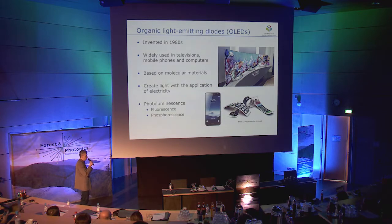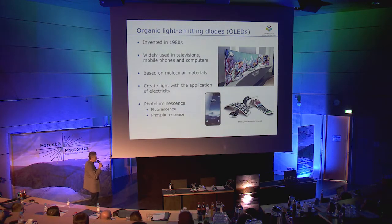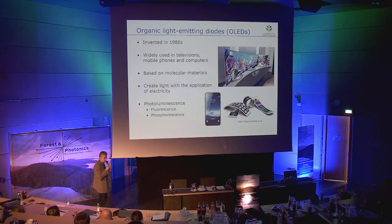Here is one recent example of our work: organic light emitting diodes. These were invented in the 1980s. First practical devices were built in 1987 and major breakthroughs were made by the University of Cambridge in 1990. They have quickly evolved from laboratory curiosity to global industry and are now widely used in televisions, mobile phones, and computers. They are bright, offer excellent picture quality, and can be printed on different substrates such as plastics to make flexible displays.